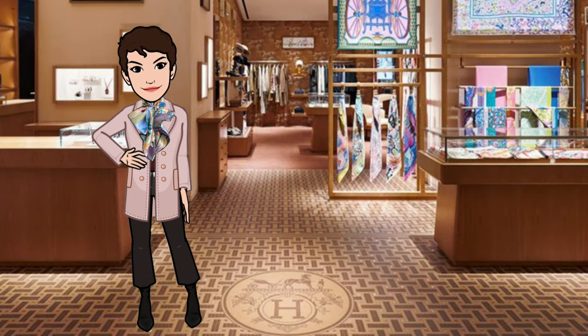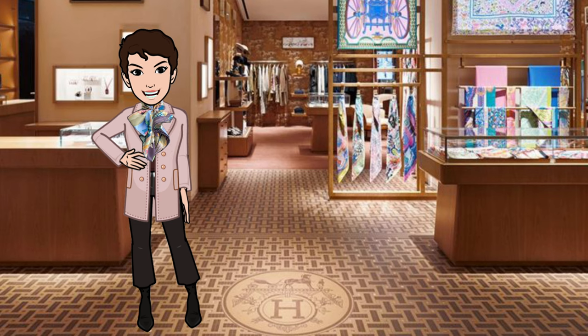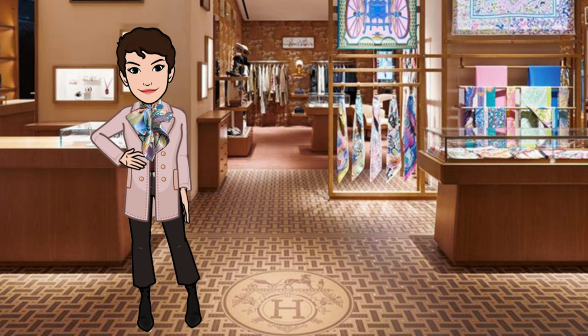So there you have it — a bit about this gorgeous scarf from the Fall/Winter 2022 collection by Hermès. Please like the video if you enjoyed it and let me know what you think in the comments. In future episodes I'll share other scarf reviews, not tutorials, and more, so be sure to subscribe to be notified of new videos. Thanks again for joining me today — until next time.